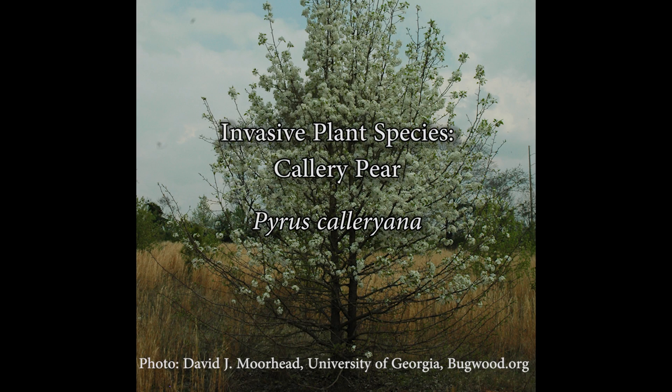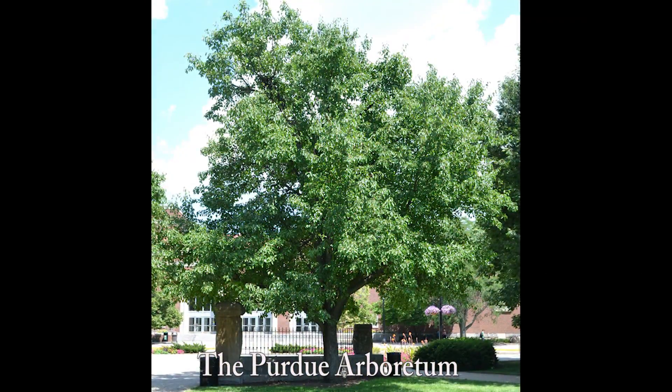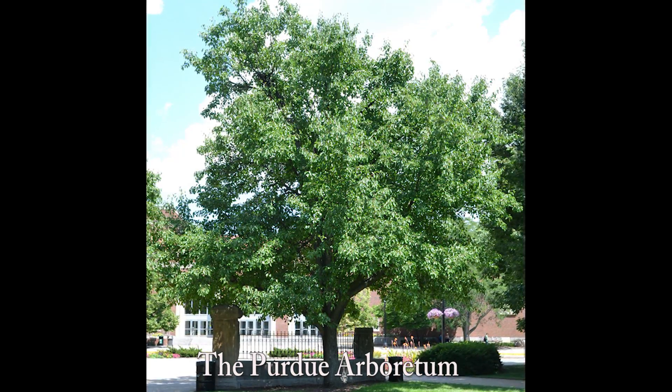Callery Pear, a native of East Asia, has become one of the most commonly planted landscape shade trees. Here is our Purdue Extension Forestry and Natural Resources intern, Danny Thomas, to tell you more about the Callery Pear.